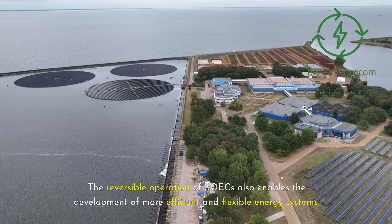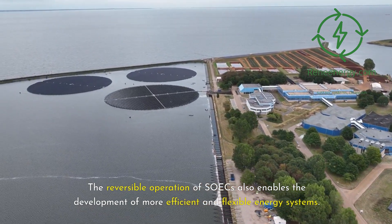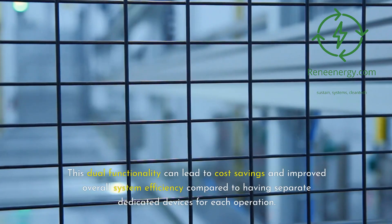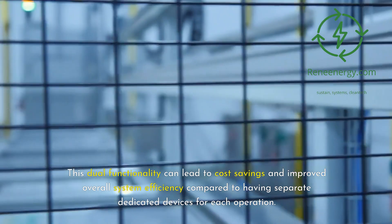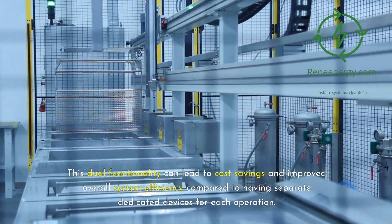The reversible operation of SOICs also enables the development of more efficient and flexible energy systems. For example, a single SOIC stack can be used for both hydrogen production and electricity generation, depending on the needs of the system. This dual functionality can lead to cost savings and improved overall system efficiency compared to having separate dedicated devices for each operation.